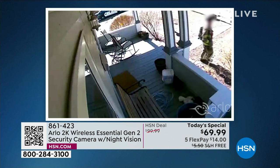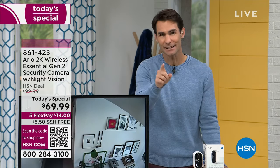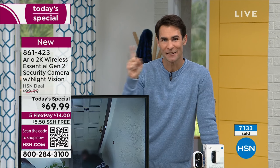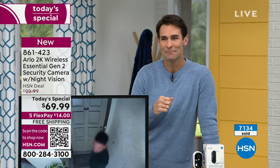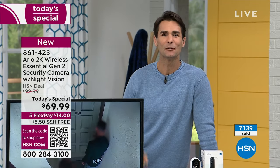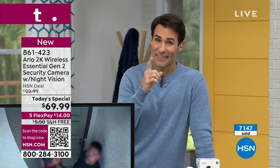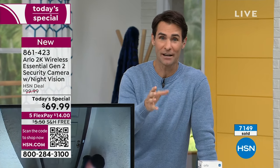Did you hear what he said there at the end? The fireman — who's probably gone to many of those houses — said, 'I love those cameras that you can talk back to.' In emergency situations, people who are there to help you love seeing that you've got a camera, knowing they can communicate with you and that you get a notification on your phone. Peace of mind for everybody. If that doesn't tell you you need at least one of these on your porch, I don't know what will.